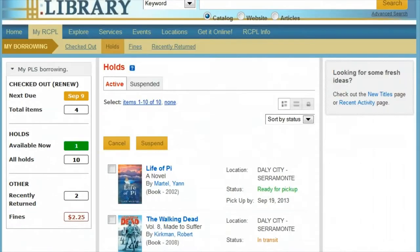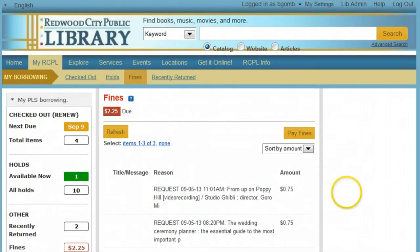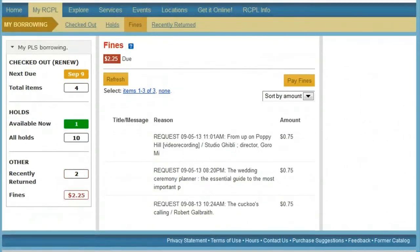After holds, we can take a look at the fines. If you click down at the fine level, you'll be able to see the individual charges on your account. 75-cent charges that say "request" in the first line are hold fees. These are added to your account when you request a book. If you have recently renewed items that were overdue or placed holds, click the refresh button to make sure that your charges listed are up to date. To pay fines, you can use the link on the right-hand side of the screen.